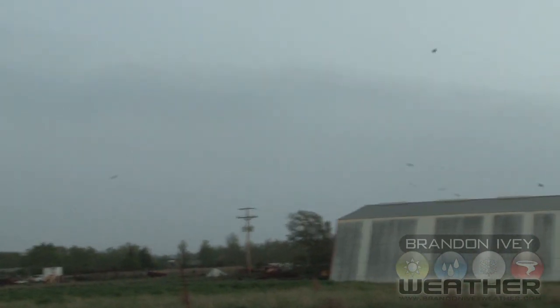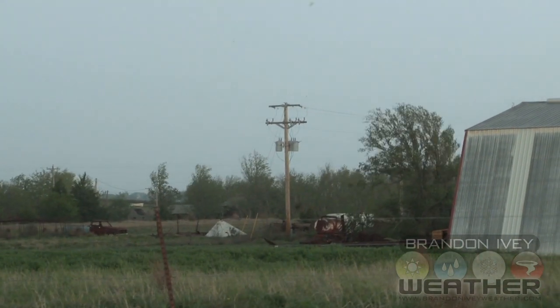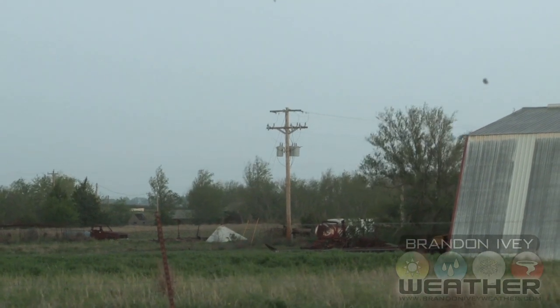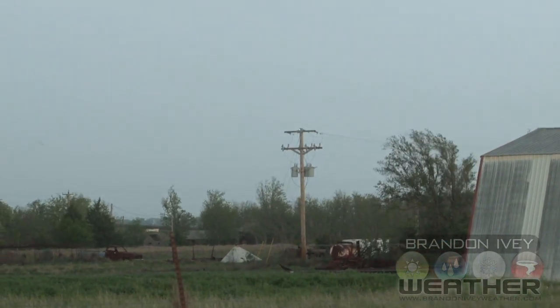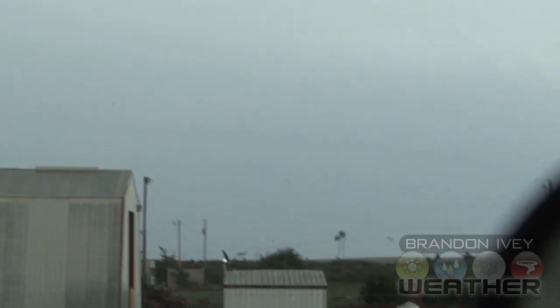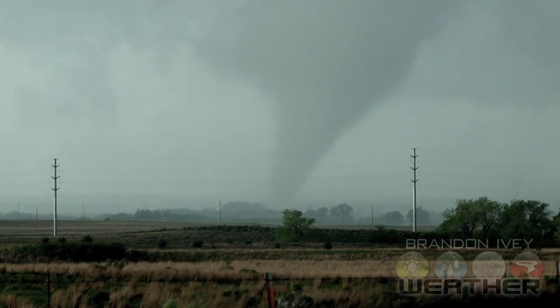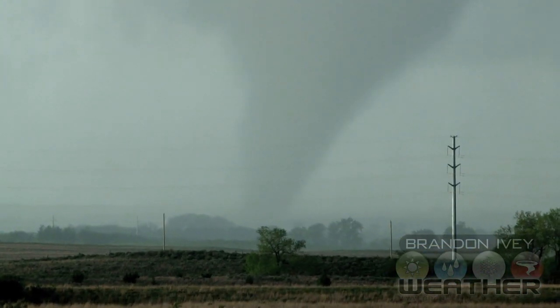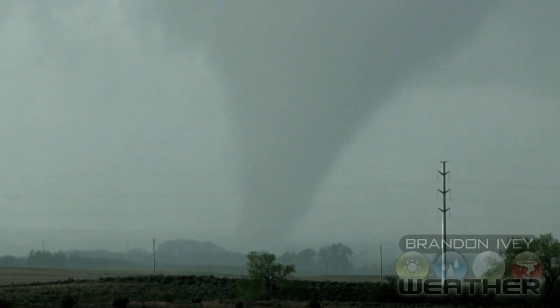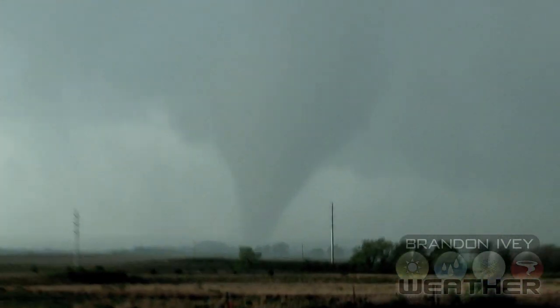The condensation funnel's not all the way down to the ground. Wow, that's amazing. Maybe that's just a pretty intense RFD spin-up. Tornado south of Woodward, Oklahoma, April 9th, 2012.